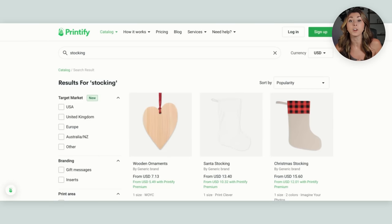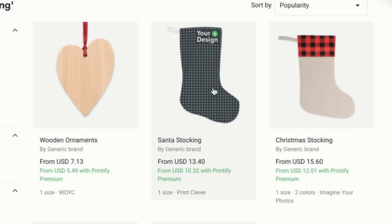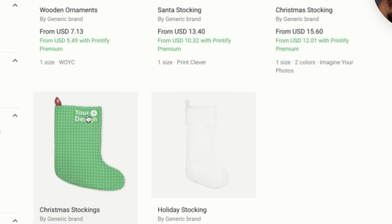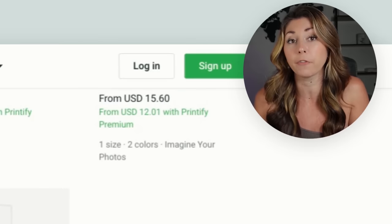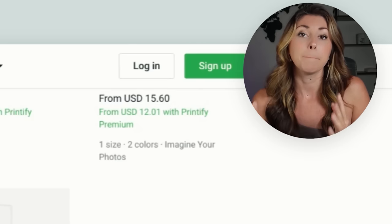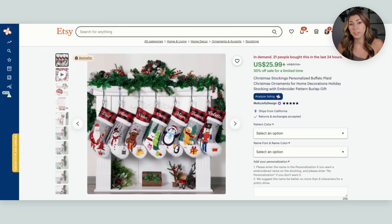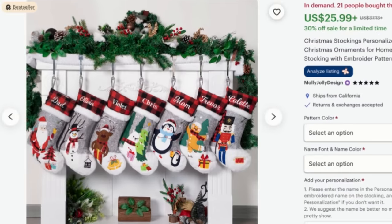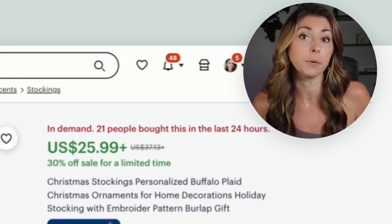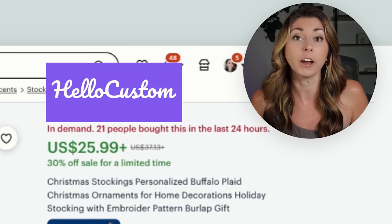Coming back to Printify to see their stocking offerings, they have a few different options — one where you can design the whole stocking, one where you can design the bottom with a really nice pre-made stocking design, and others where you can design the whole thing. It's up to your preference; just check the reviews of each supplier. Let's go check what's actually selling on Etsy. Some doing really well — you can't make the exact design on Printify but you can make something extremely similar. Best sellers are also custom products, so I'd highly recommend looking into Hello Custom if you plan to offer stockings or ornaments.